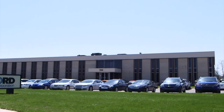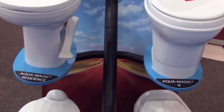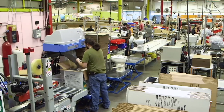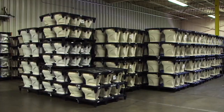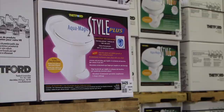This week we pay a visit to Thetford, one of the leading manufacturers of RV, marine and portable toilets, and see what goes into building them. The company has three different production lines that turn out — would you believe — 32 different models. Like anything else, toilets come in all sizes, shapes, colors and of course, prices.